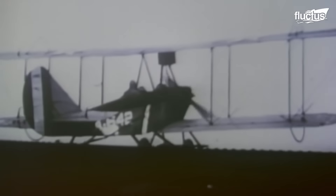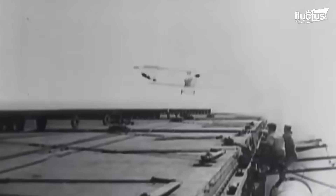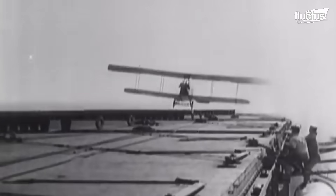Since the conception of the aircraft carriers, these events have occurred, such as various incidents of miscalculating aircraft landing on the USS Enterprise between the 1940s and 1960s.